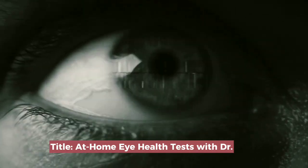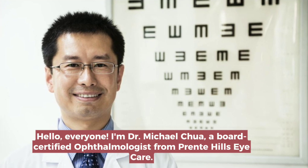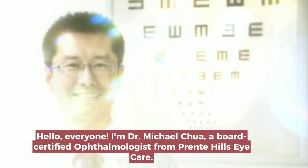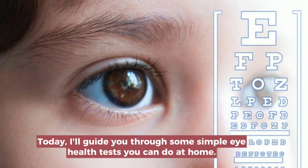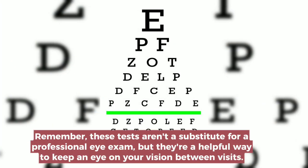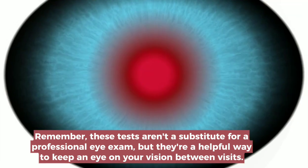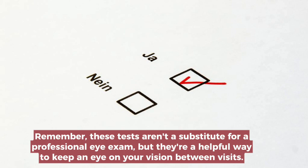At Home Eye Health Tests with Dr. Michael Kuhl. Hello everyone, I'm Dr. Michael Kuhl, a board certified ophthalmologist from Prente Hills Eye Care. Today, I'll guide you through some simple eye health tests you can do at home. Remember, these tests aren't a substitute for a professional eye exam, but they're a helpful way to keep an eye on your vision between visits.